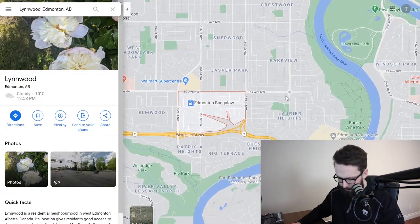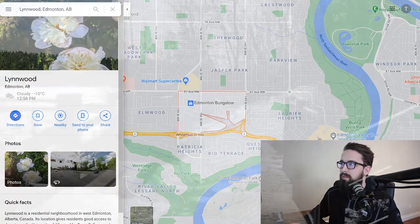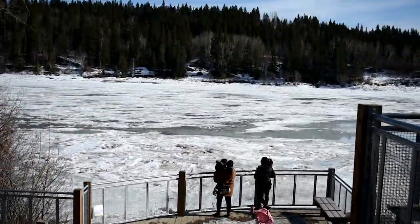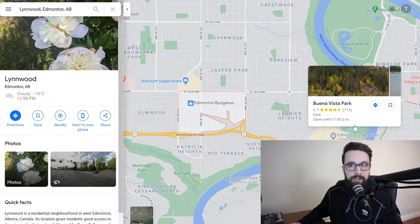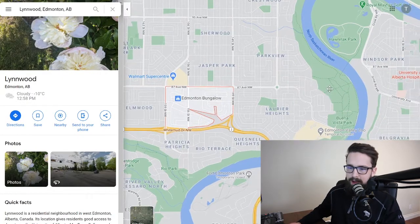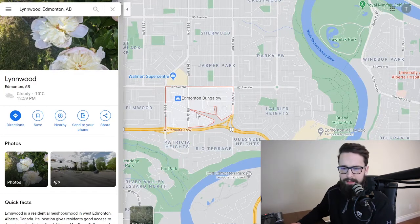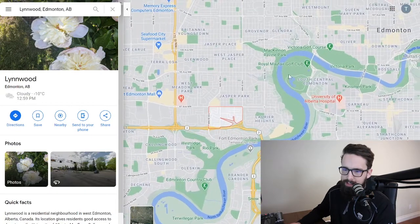You're also nice and close to Laurier Park, which is right where the Edmonton Valley Zoo is, and Buena Vista Park — the West Edmonton off-leash dog park. So if you have a pet, that's very convenient. You can kind of see the trails there, and from Buena Vista Park it's easy to get to Harlequin Park downtown and into the main river valley.